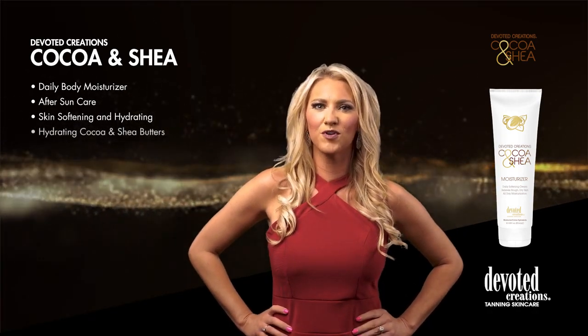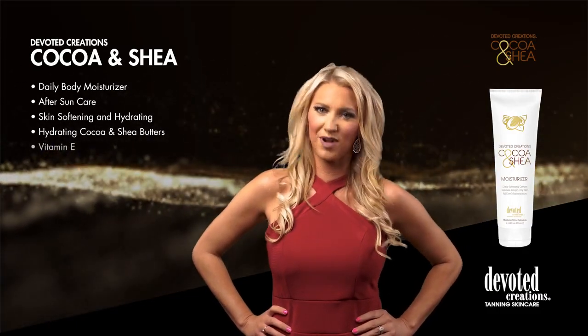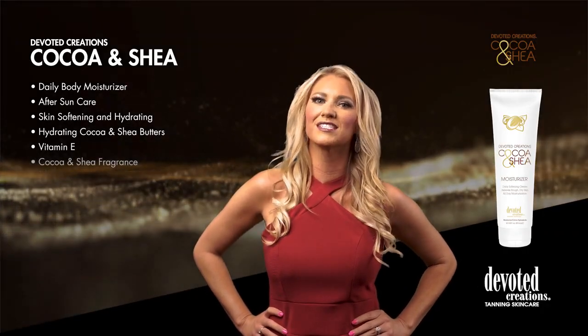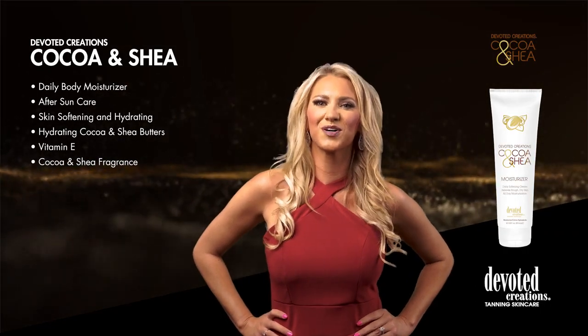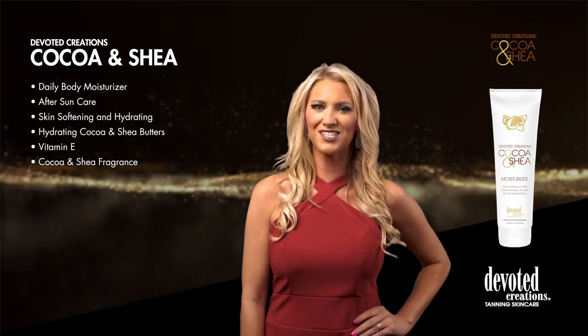Devoted Creations Cocoa & Shea formula will add 24 hour moisture even to the driest and roughest skin. Formulated for everyday use, Cocoa & Shea is a must for moisture. Devoted Creations Cocoa & Shea is available in an 8.5 ounce bottle and uses a Cocoa & Shea fragrance.